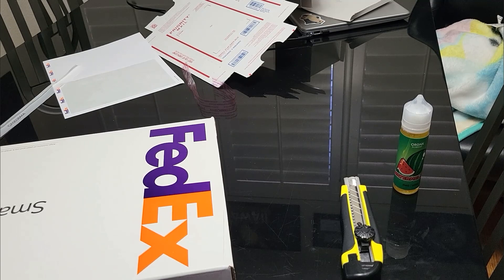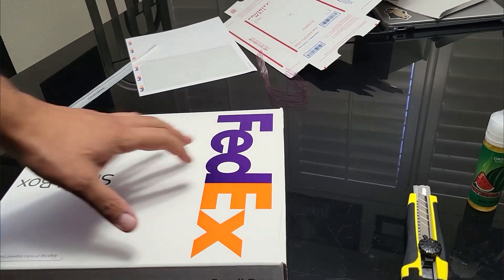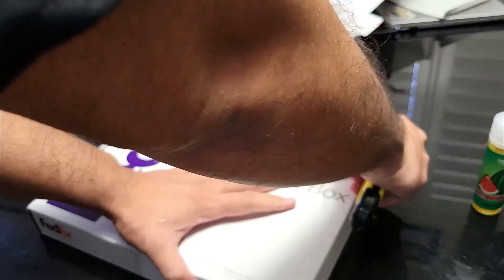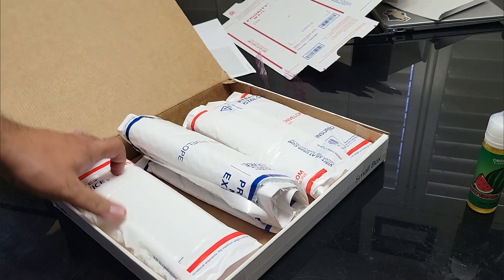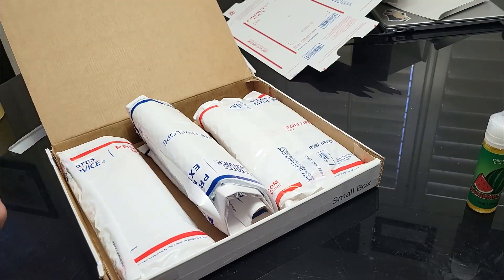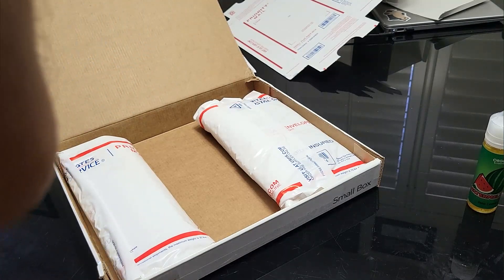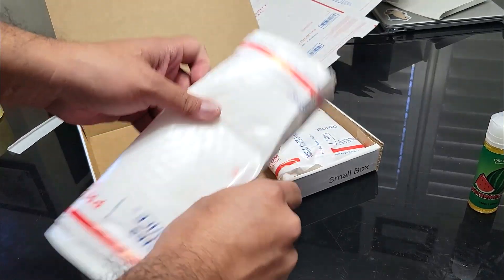What's up guys, Myron from Hawaii Rope Chains. Let's check out what came in today. Today was crazy with the orders since I updated my site — thanks guys. I had like eight orders when I woke up, maybe less, but then they just kept coming throughout the day. Let's see what we got here.